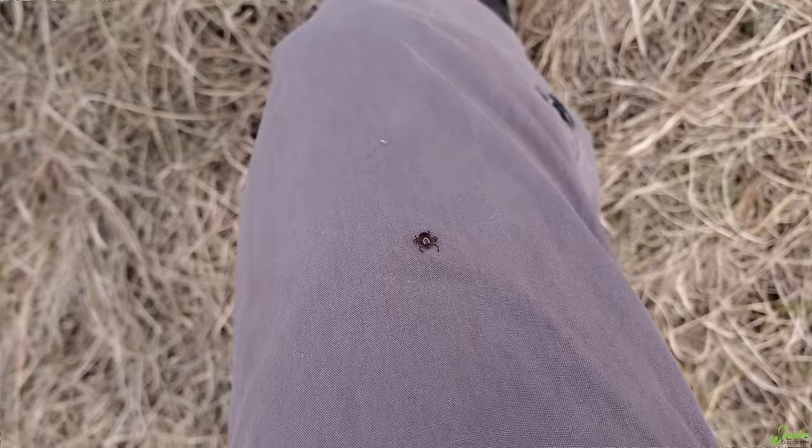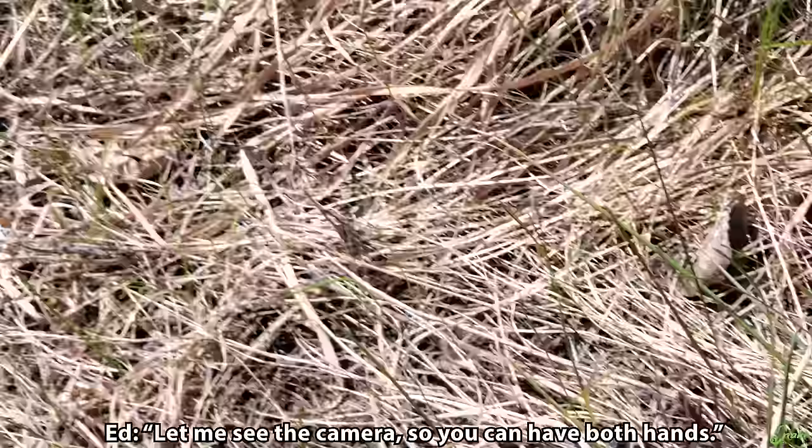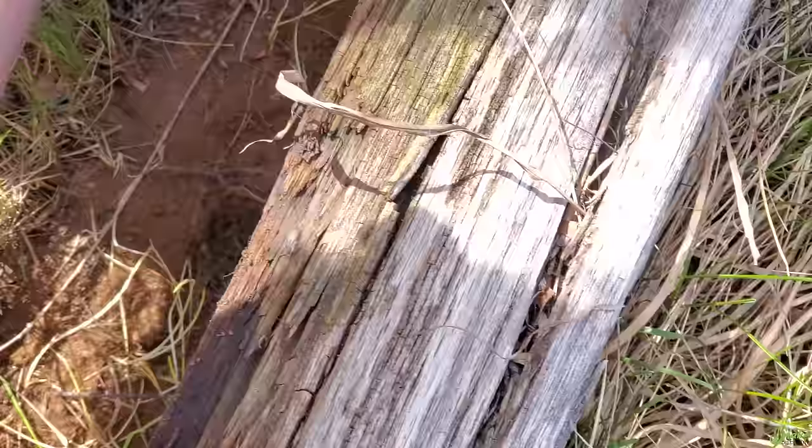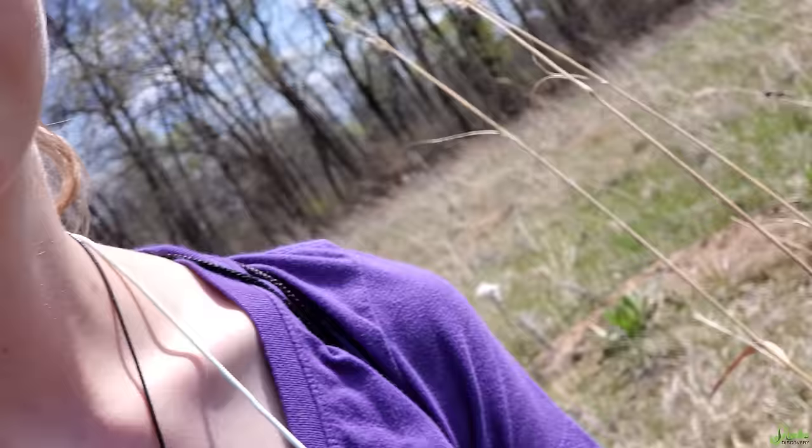I've got ticks on my pants — lots and lots of ticks on my pants. Prairie skink! See the camera? You can have both hands. Oh, come on, come on, come on. He's gone. Those guys are like greased lightning.